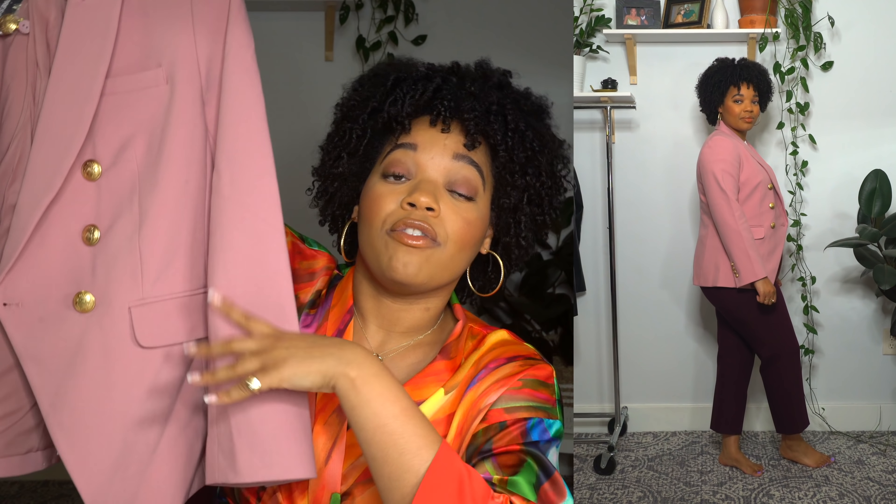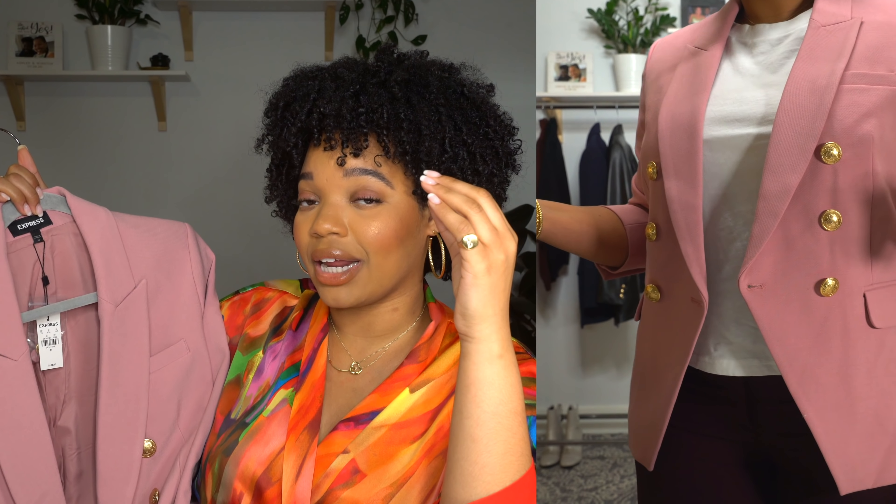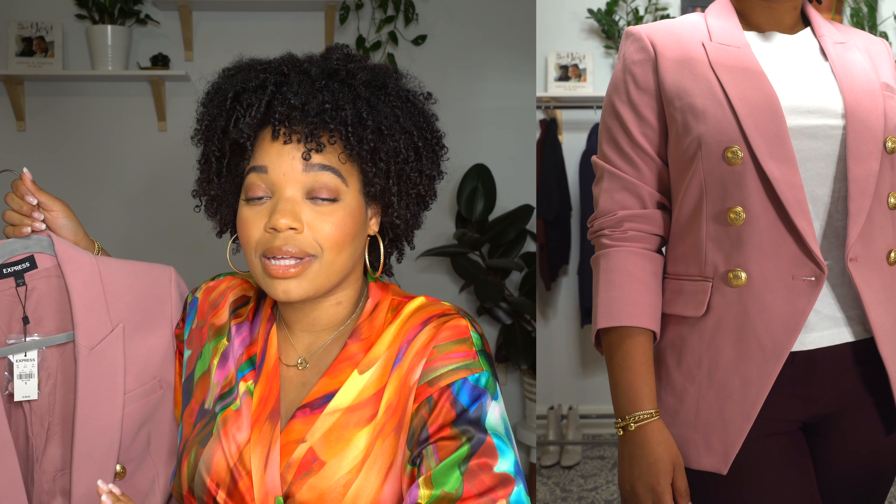This next piece is not from Zara — it's from Express — but it's in the same vein as the Balmain-inspired blazers. If you're a petite girl, you'd probably appreciate this one more because it's a little shorter in the waist and could be more flattering for you. The other Zara blazers are more of a long line. I really like this one because the color is so beautiful — it's like a mauve-y blush shade. It looks really nice with plums, purples, and whites. Purple is my new favorite color, and I think if you weren't sure about the Zara blazer, this could be a really good option.